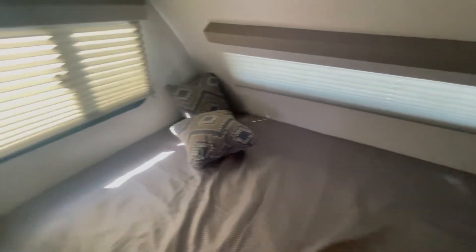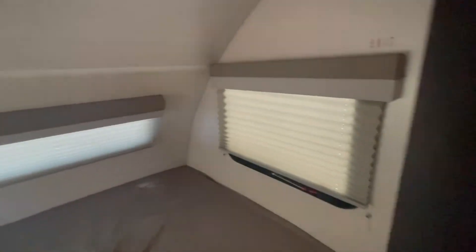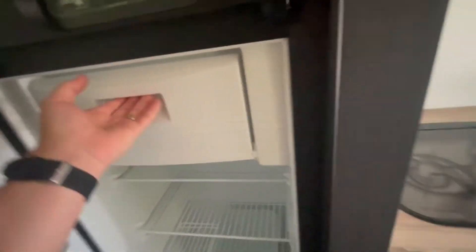The bed on the RPOD 171 is in the rear of the unit. It has three windows — it's a great place to be. It also has a great five cubic foot refrigerator with a freezer.